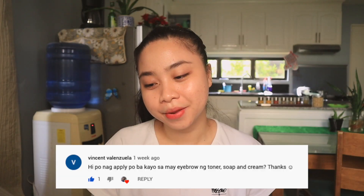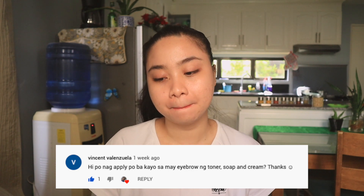'Do you apply the toner, soap, and cream near the eyebrows?' Actually, no, I don't put it there. Sometimes I get pimples in that area, but I don't think it's necessary to put product there. But if you do apply it, not every day — maybe two to three times a week — and don't put too much.